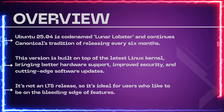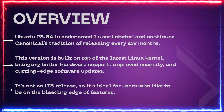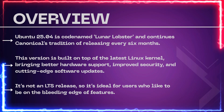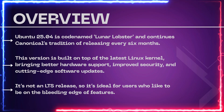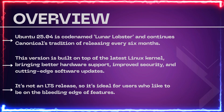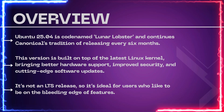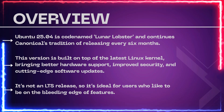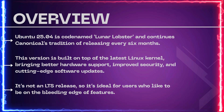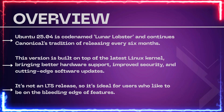Overview. Ubuntu 25.04 is codenamed Lunar Lobster and continues Canonical's tradition of releasing every six months. This version is built on top of the latest Linux kernel, bringing better hardware support, improved security, and cutting-edge software updates. It's not an LTS release, so it's ideal for users who like to be on the bleeding edge of features.